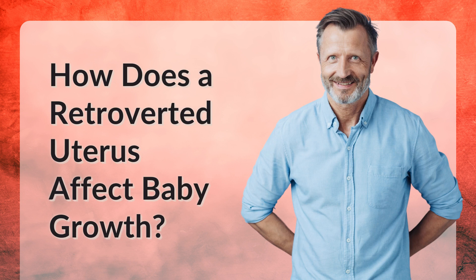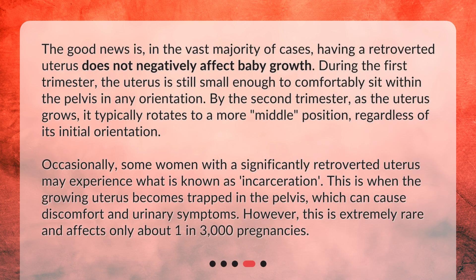How does a retroverted uterus affect baby growth? The good news is, in the vast majority of cases, having a retroverted uterus does not negatively affect baby growth. During the first trimester, the uterus is still small enough to comfortably sit within the pelvis in any orientation. By the second trimester, as the uterus grows, it typically rotates to a more middle position, regardless of its initial orientation.